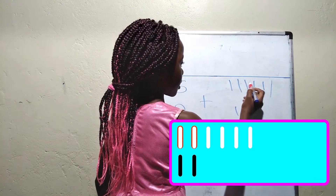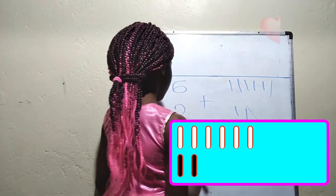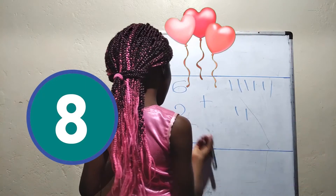Now let's count: 1, 2, 3, 4, 5, 6, 7, 8. The answer is 8.